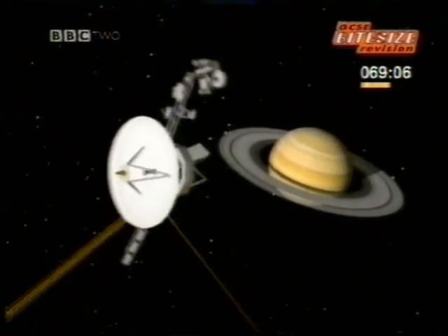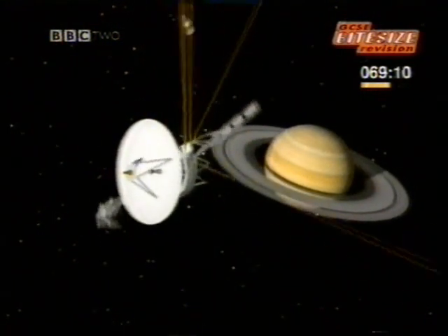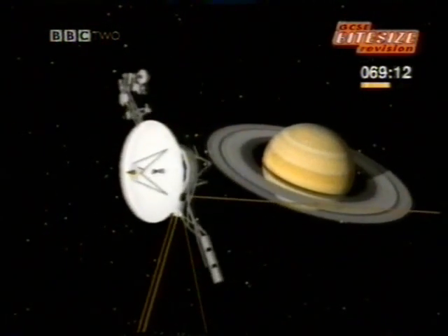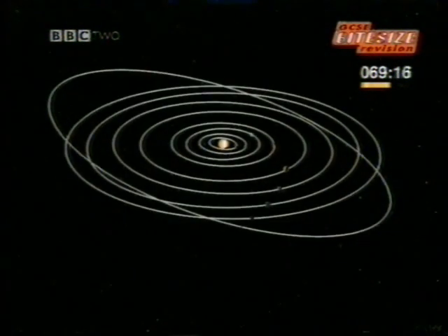Those signals were to give some amazing pictures of the planets. But before they arrived, just what did we know about what's out there? What we call our solar system is a family of nine planets moving around the Sun. Their predictable paths are called orbits.